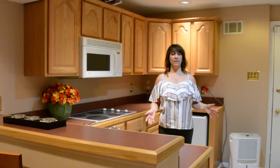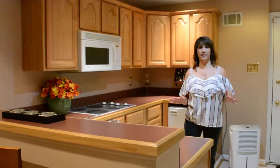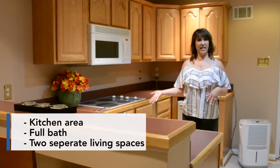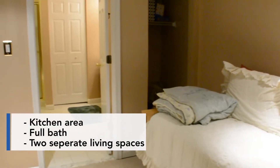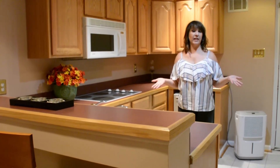Here we are in the basement. This is a really cool space. We have a kitchen area, a full bath, and two separate living spaces. It could even be a potential for an in-law suite.